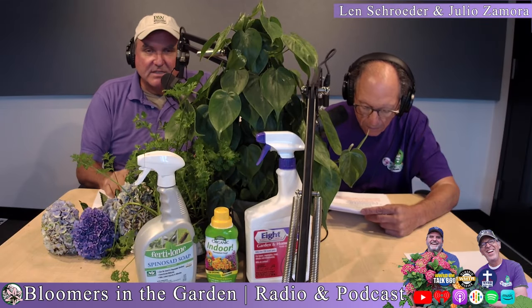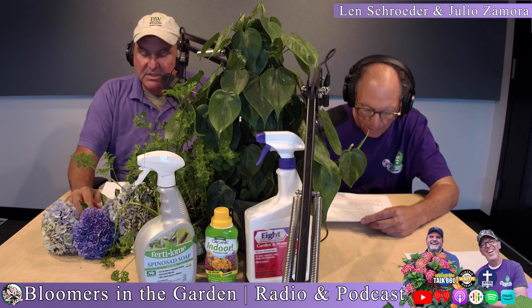If you have patio furniture underneath, you're going to have to power wash that off. But three applications, seven to ten days apart will control it. Spinosad, to me, is organic and safe. And we're going to talk more about that in an upcoming segment — so stay tuned.